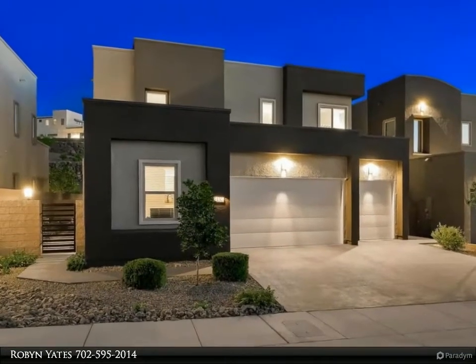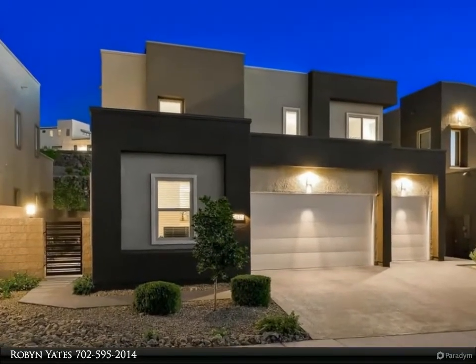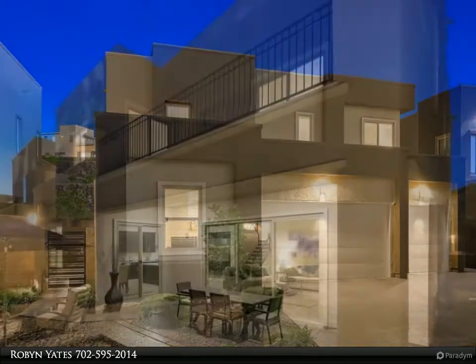Remarkable sanctuary with mountain views on three sides. Truly a special location in the canyons.